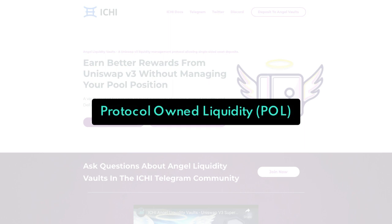And then we have protocol-owned liquidity, or POL. Depositing a portion of the assets backing the project's Branded Dollar into the Angel Vault creates sustainable, long-lasting liquidity.